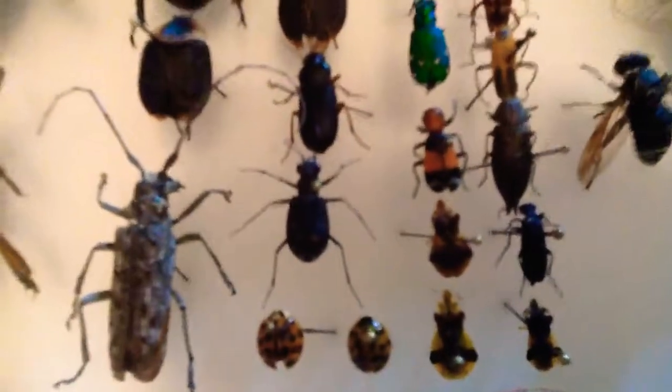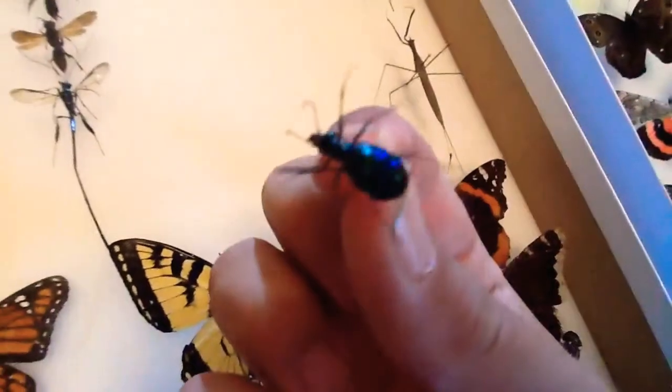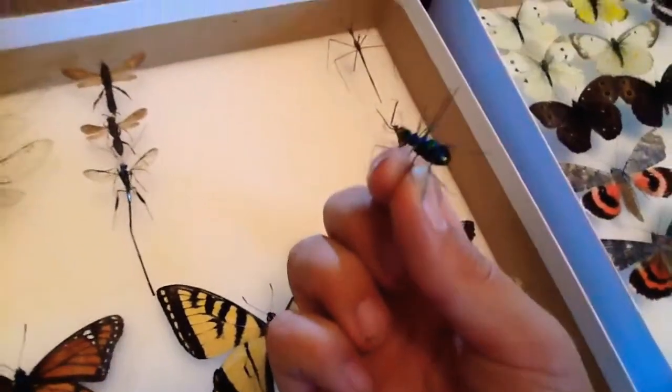We have a beautiful pega beetle. I'll show you — let me just take this and show you. I don't know if you can see, but it's really shiny on the bottom.